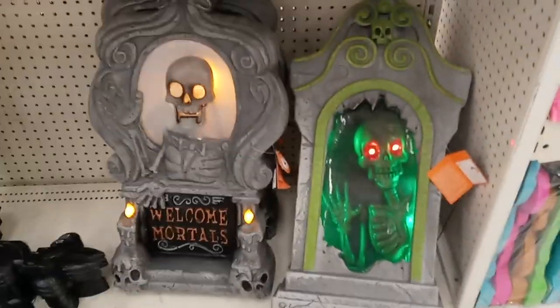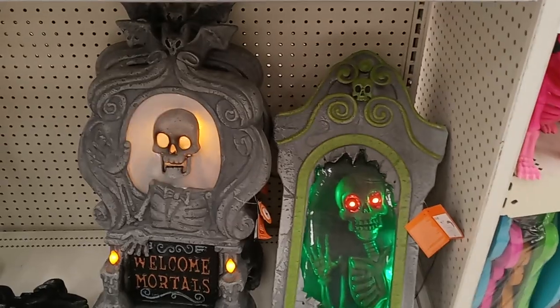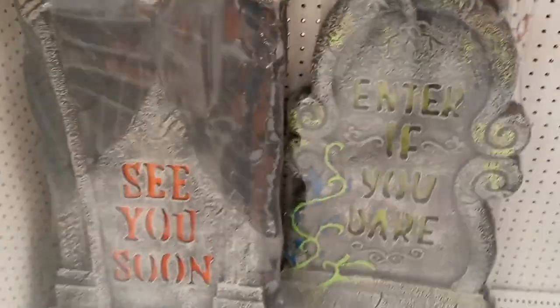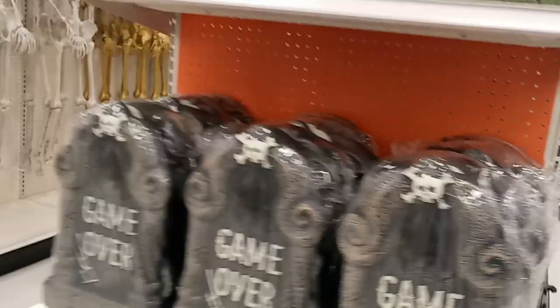I get so much joy from every scream I hear. It's my absolute favorite time of year. I got these tombstones. The button's ready here. I don't know if it's going to work. No, that one's not going to work. We got these little tombstones over here.